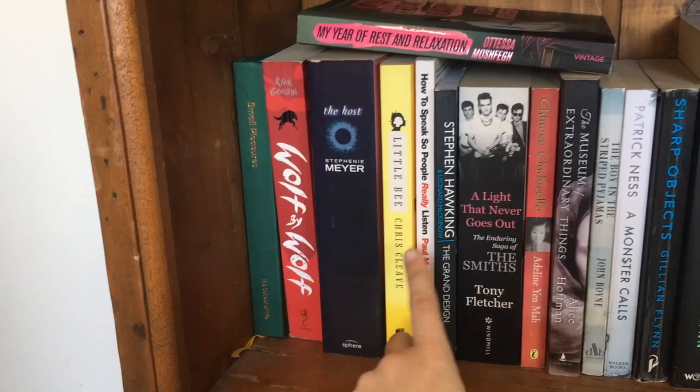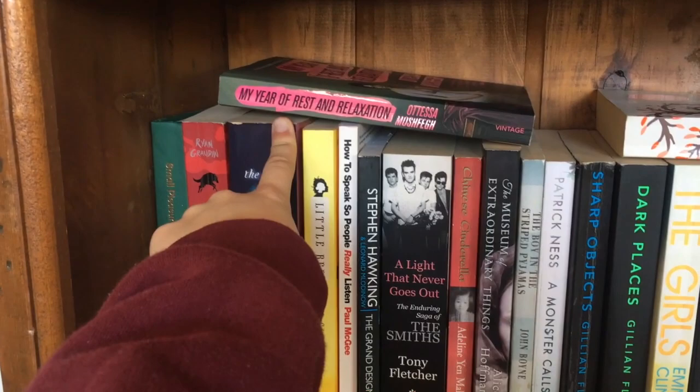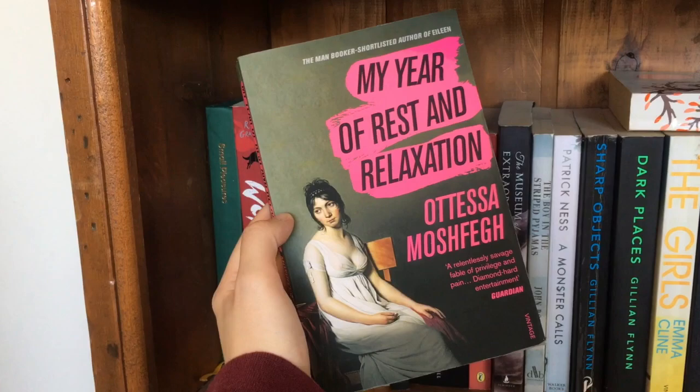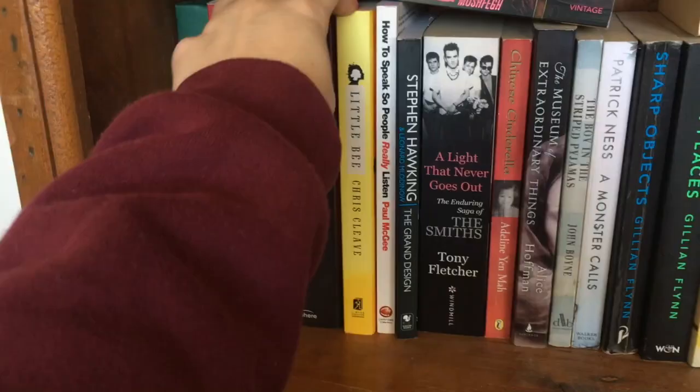Next we have Wolf by Wolf — a young adult book that I did not like. Next is The Host, which I mentioned in my intimidating TBR video. It's huge, it's a beast, it's a brick, and I do eventually want to get to it. We also have My Year of Rest and Relaxation by Ottessa Moshfegh — a book I picked up this year due to BookTuber Ariel Bissett. It's about a woman who goes on a year of drug-induced hibernation. Interesting premise, but it didn't really sell the overall plot and ending to me, and I just sort of lost interest.